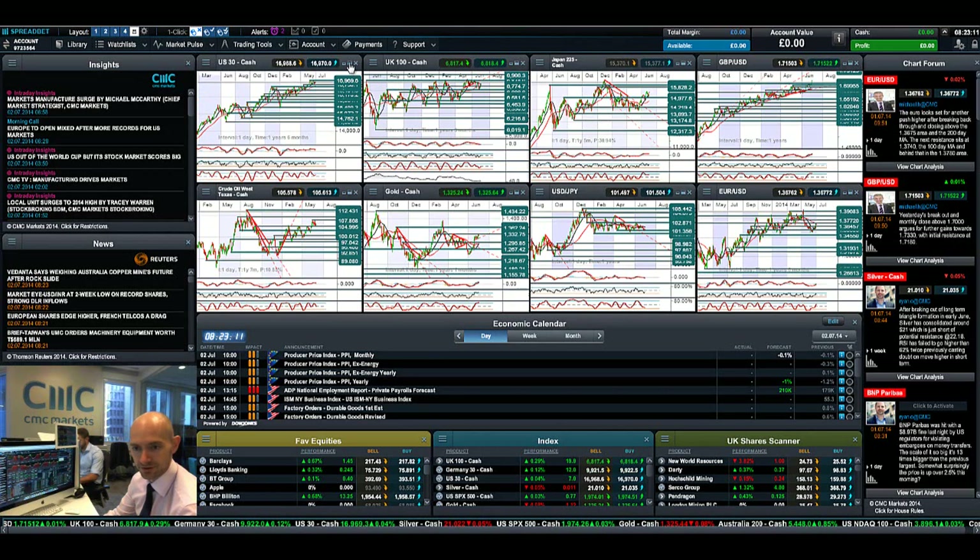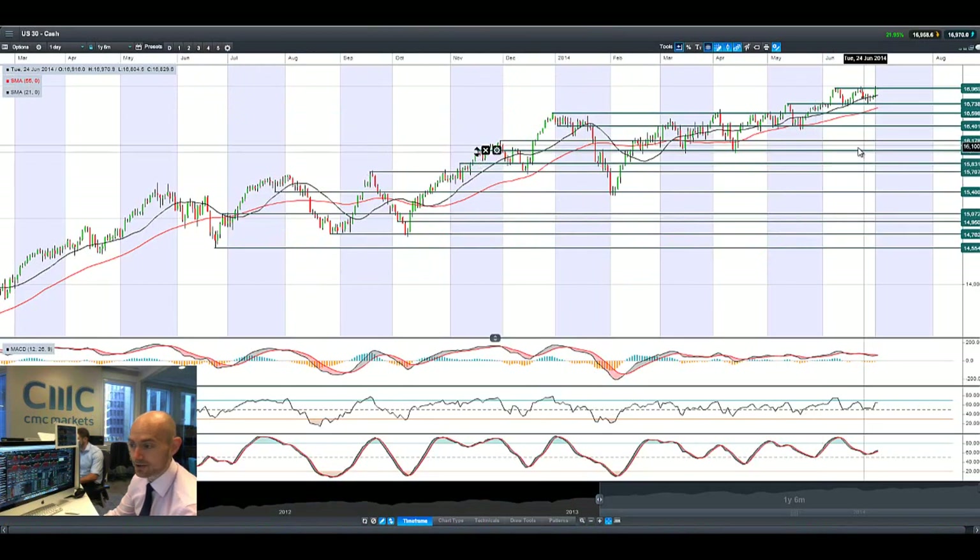Hi, good morning guys and welcome to today's products in focus. The US 30 finally broke its potential resistance at $16,969 and even hit as high as $17,001, which is an all-time high for the US 30 — the first time it's broken that level in its history. So the markets are very flat this morning.